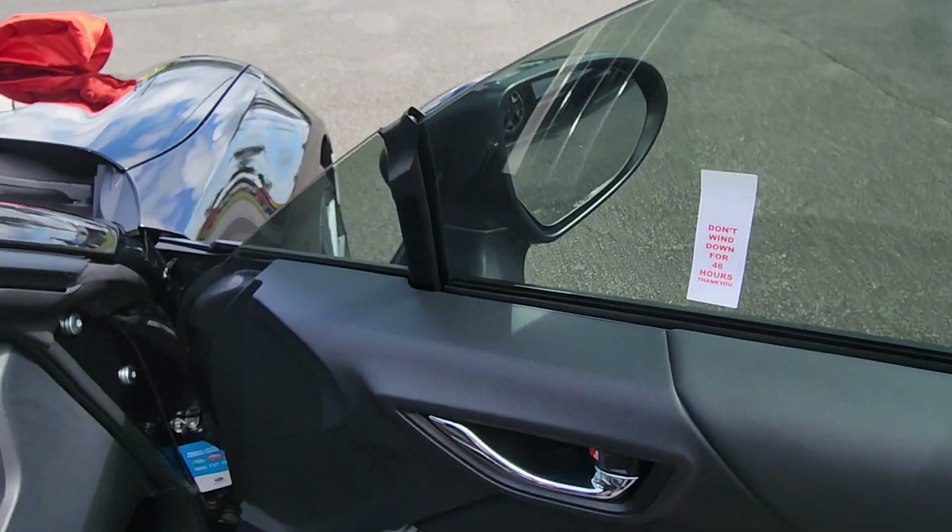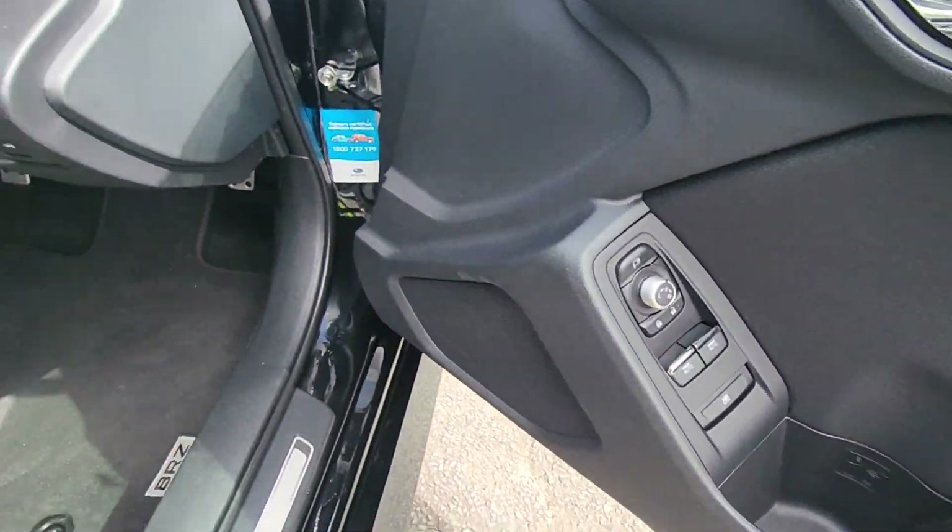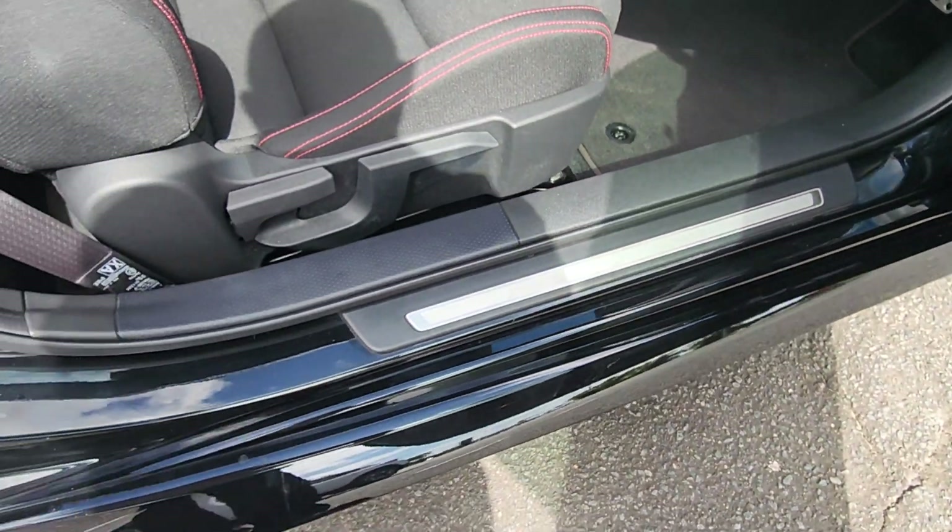The window tint is just on there for the time being — that's just a little reminder not to use the windows. But by the time it gets down to you, it'll be cured and that won't matter.